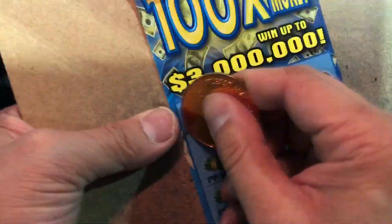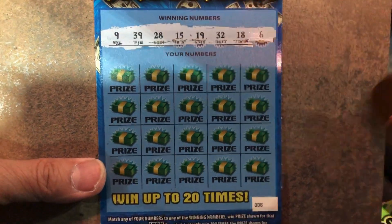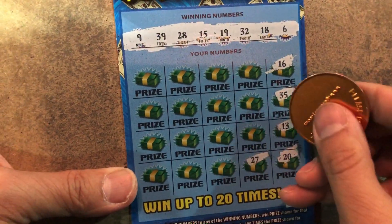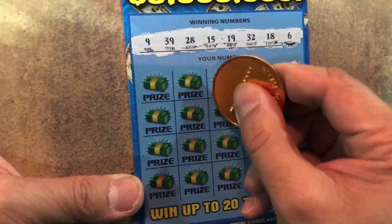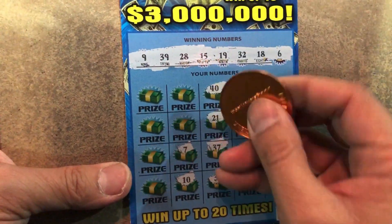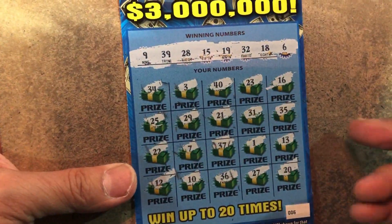This is a different book. Hopefully we hit something too. Come on, 100th — been a while. 18, 32, 19, 15, 28, 39 and 9. 16 — one off. 35, 13, 20, 27, 1, 31, 23, 40, 21, 37, 36, 10. Nothing. 7 — one off. 29, 3, 34, 25, 22 and 12. Nope.